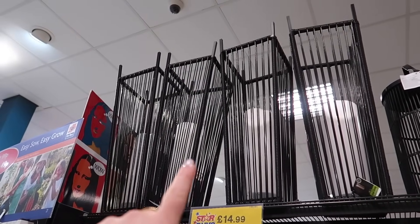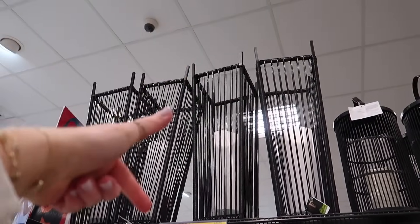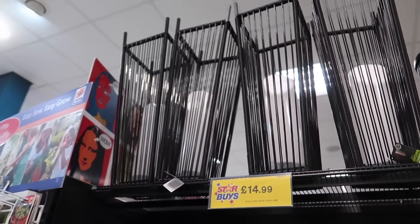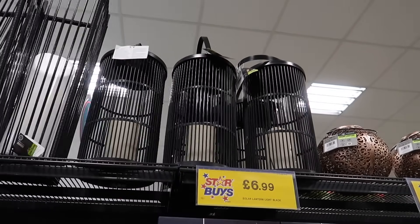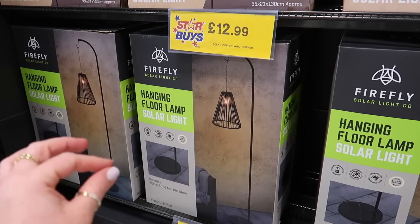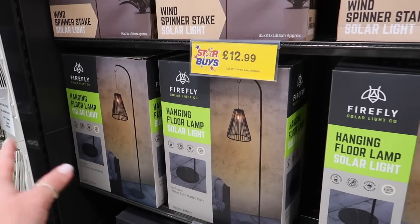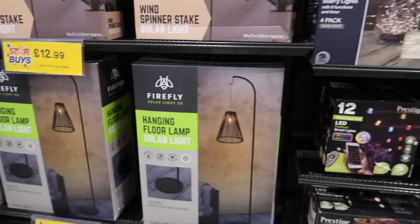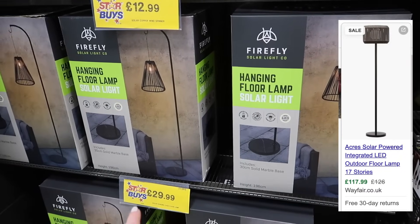They've also got a black rope floor solar light for £15 — they look so modern and nice, definitely worth more. There's a little one that looks like it has a candle in it for £6.99. And I got excited last month about this hanging floor lamp — £29.99, solar powered, so no need to worry about plugging in outside. A couple of years ago I looked at this style on Wayfair and you're looking at over £100, so that is an amazing deal.